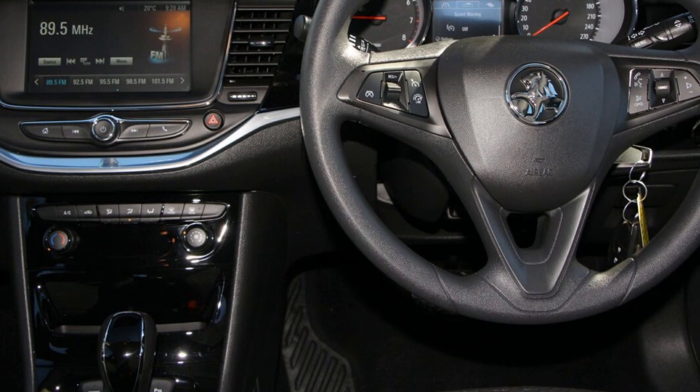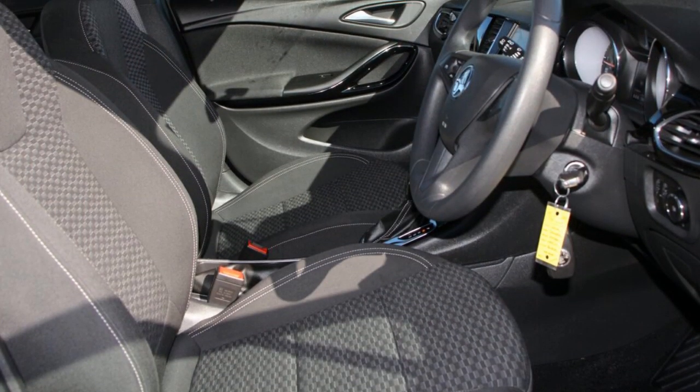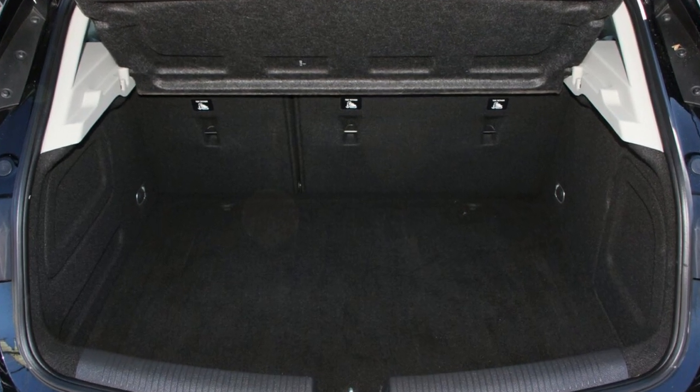This vehicle has all the features you could dream of: remote central locking, cruise control, alloy wheels, climate control. The anti-lock braking system will help deliver you safely to your destination and more.